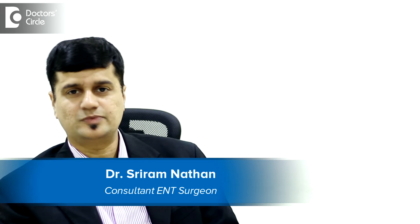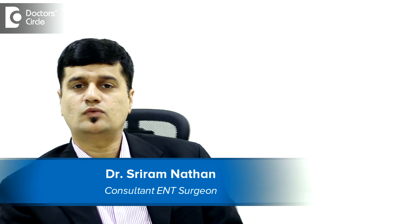Hello, I am Dr. Sriram. I am an ENT Consultant working in Nairanda Health Multi-Specialty Hospital, situated in Whitefield, Bangalore.